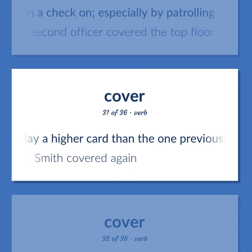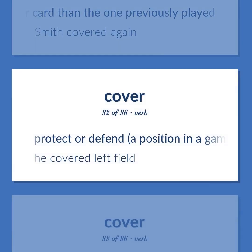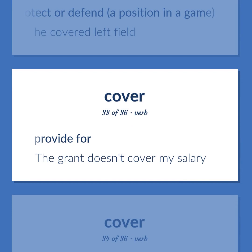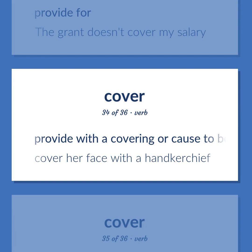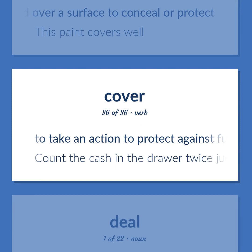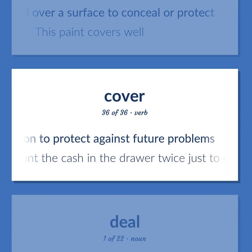Cover: play a higher card than the one previously played. Example: 'Smith covered again.' Protect or defend a position in a game. Example: 'He covered left field.' Provide for. Example: 'The grant doesn't cover my salary.' Provide with a covering or cause to be covered. Example: 'Cover her face with a handkerchief.' Spread over a surface to conceal or protect. Example: 'This paint covers well.' To take an action to protect against future problems. Example: 'Count the cash in the drawer twice just to cover yourself.'